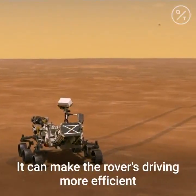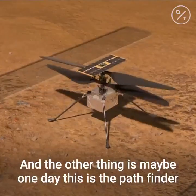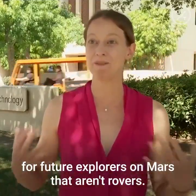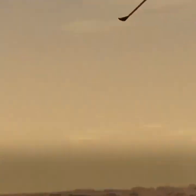It can make rover driving more efficient if we prove out this technology with Ingenuity. And maybe one day this is the pathfinder for future explorers on Mars that aren't rovers — maybe there are helicopter explorers that are the next generation — but we need to demonstrate this technology and prove that out.